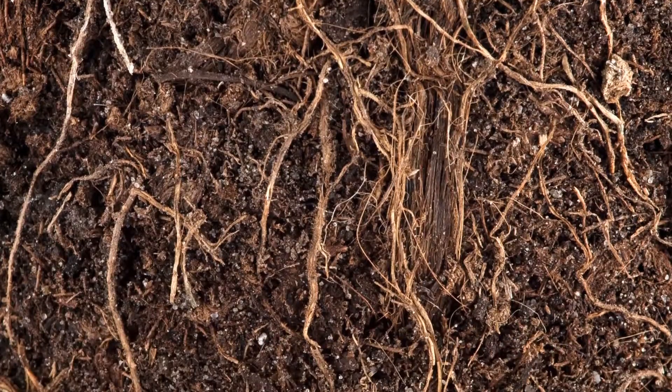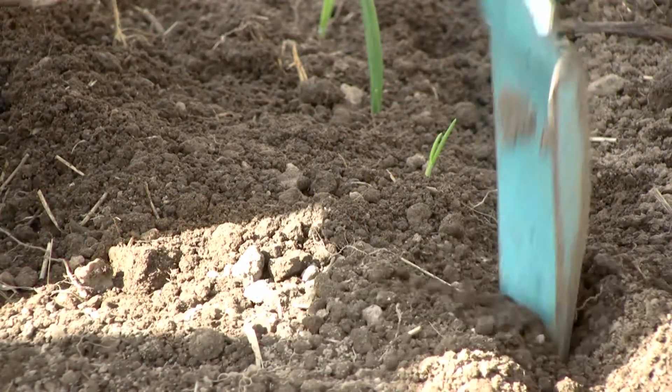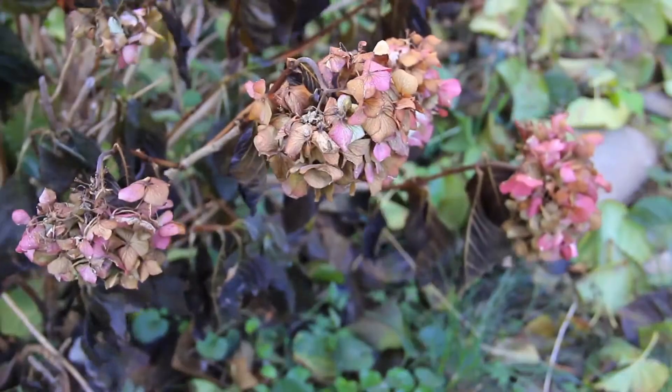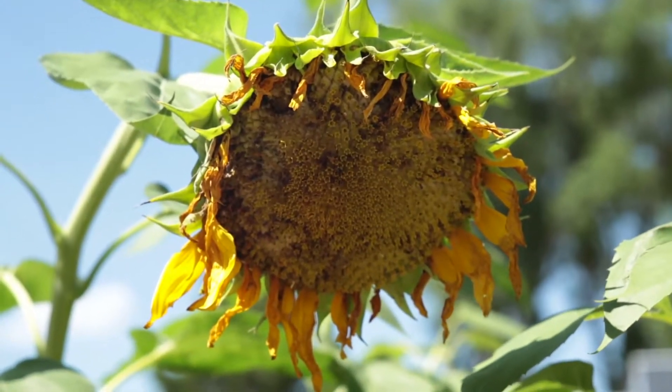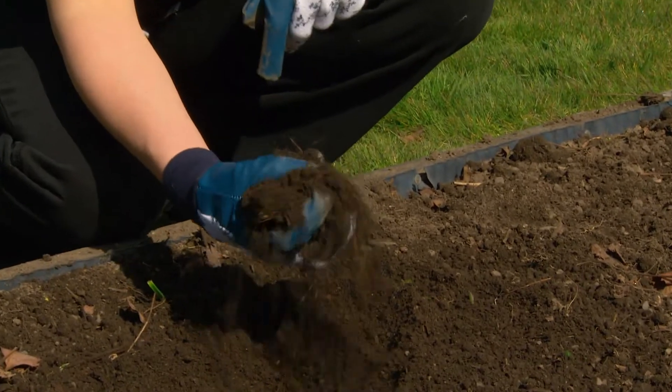If soil is too dense and compacted, roots have a hard time pushing through. On the other hand, if soil is too sandy, it will dry out too quickly, leaving your plants without vital water. Good garden soil feels light and crumbly and breaks apart easily.